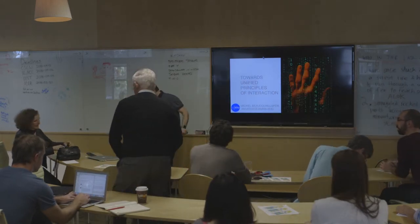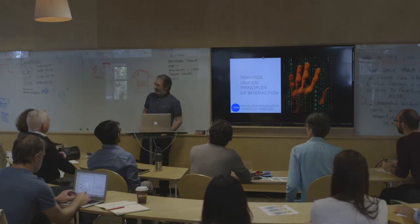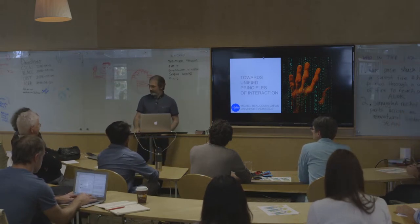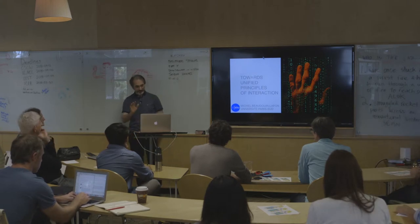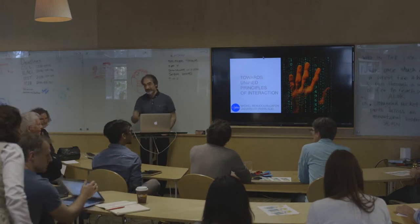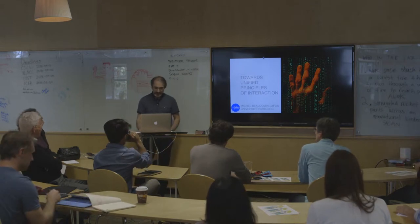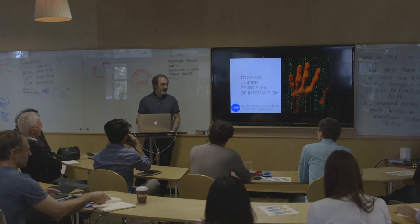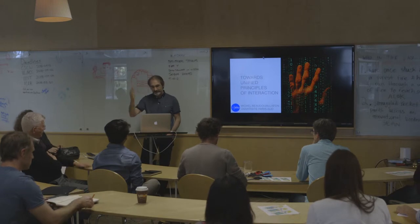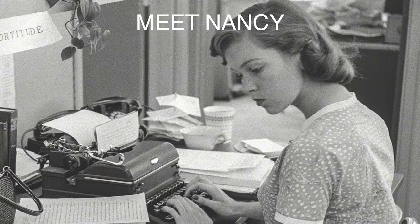Okay, so as you saw, we gave a pretty wild title to the talk. When he talks about a unified theory of interaction, I'm only going for unified principles. This is work that we've been doing in our respective ERC grants. What I'm going to try to do is give you an overview of this project, but also the vision we have behind all of this.